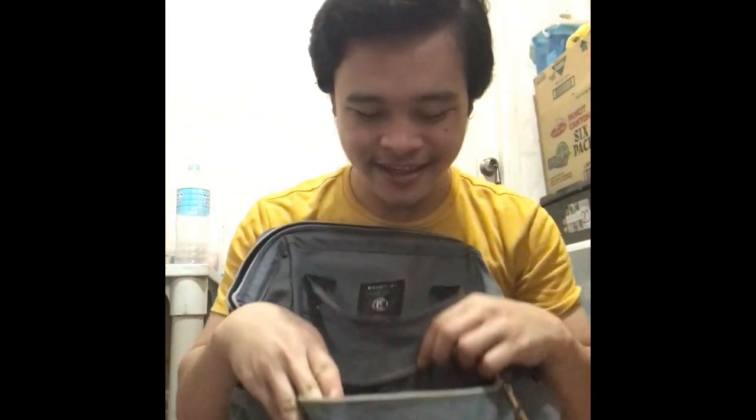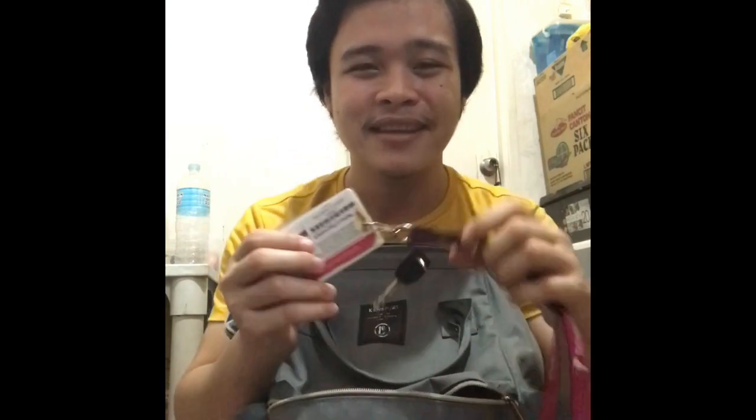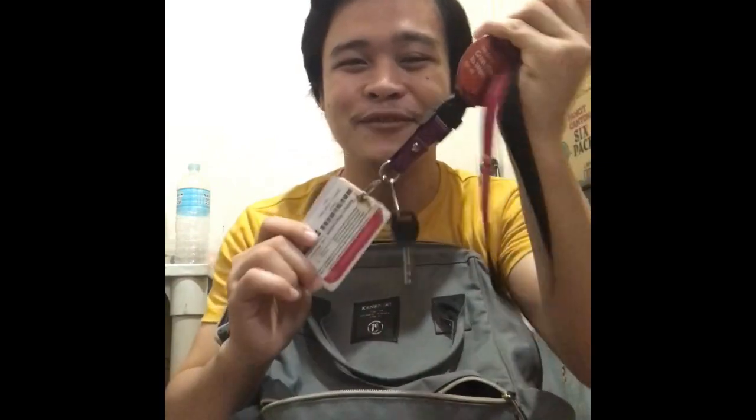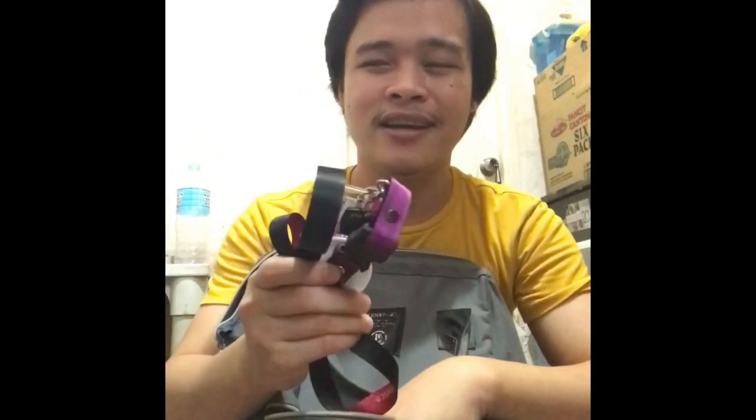We will start with the first packet here. First is my ID. This is very important to me — I cannot live without this one. It's important for my work so I need to have my ID to have access.